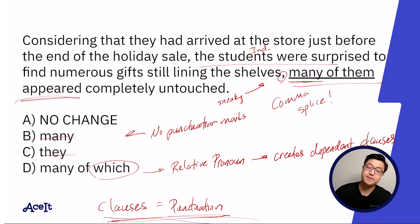Answer choice C has the same problem — 'they appeared' would still be a subject-verb combination resulting in a comma splice. Answer choice D, containing the relative pronoun, would start a dependent clause after the comma, which means our sentence is now intact. We had an independent clause to the left of the comma, followed by a dependent clause — no more comma splices. The answer is D.